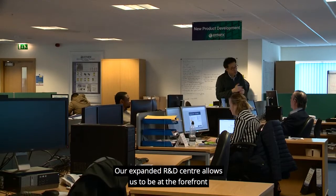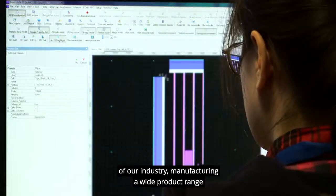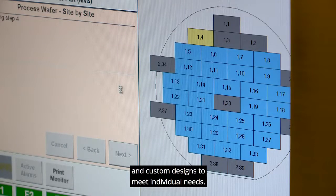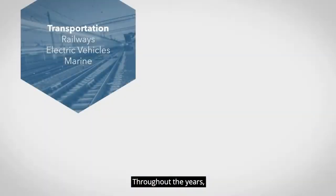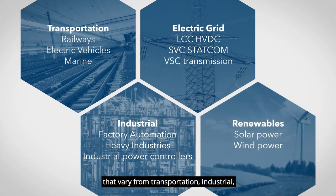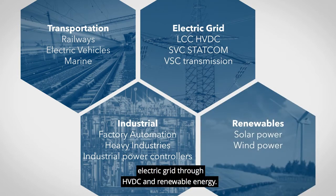Our expanded R&D centre allows us to be at the forefront of our industry, manufacturing a wide product range and custom designs to meet individual needs. Throughout the years, our products have been applied in projects that vary from transportation, industrial, electric grid through HVDC and renewable energy.